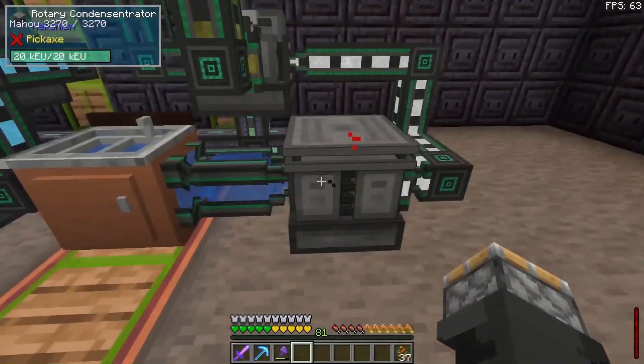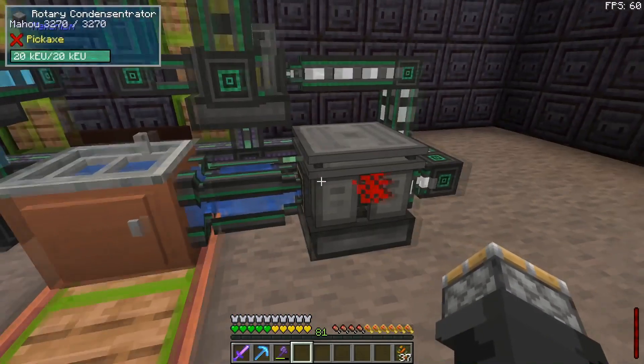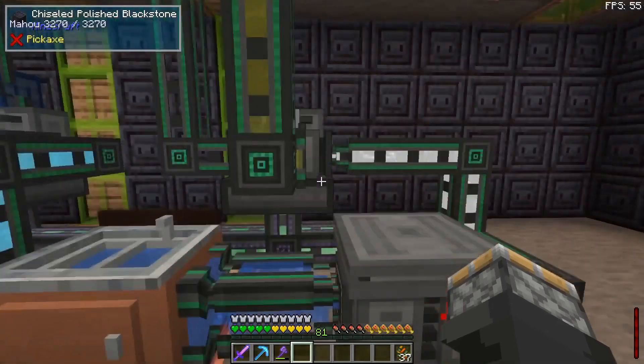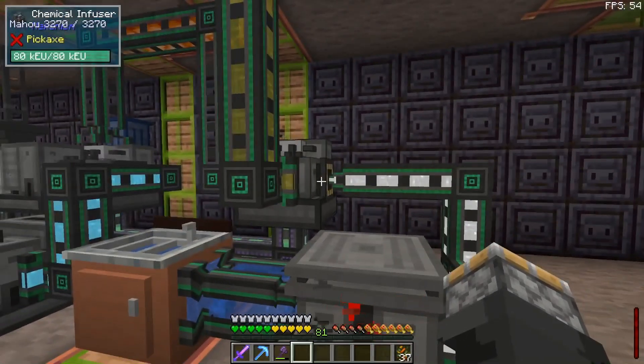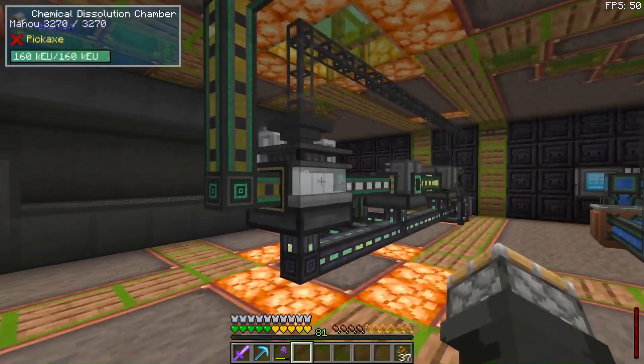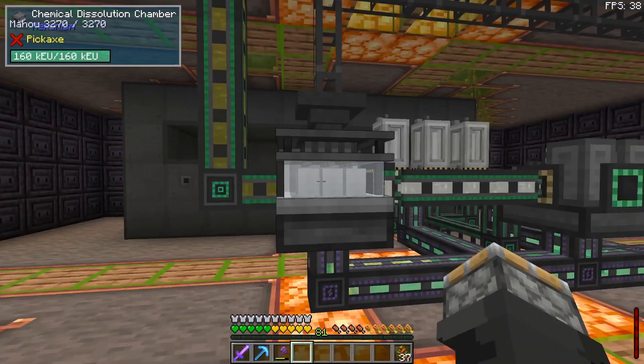The water vapor is pretty simple — I have another sink pumping water into a rotary condensitrator. If you toggle it to decondensitrating mode, it turns water into water vapor. That water vapor gets pumped into the chemical infuser. Then I take the sulfuric acid and pump it over to a chemical dissolution chamber.